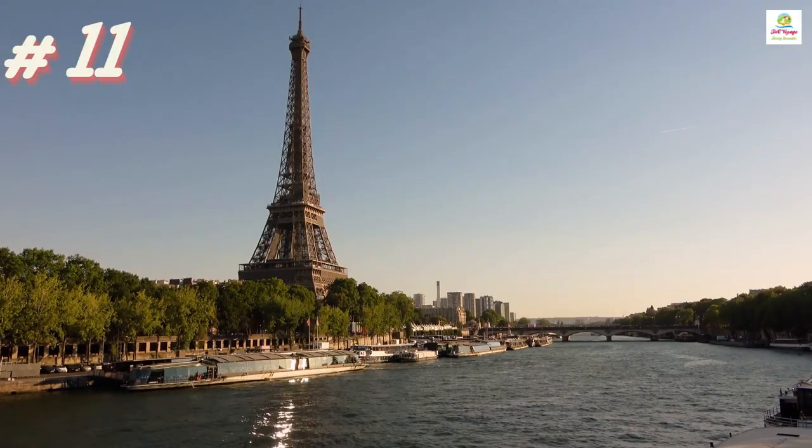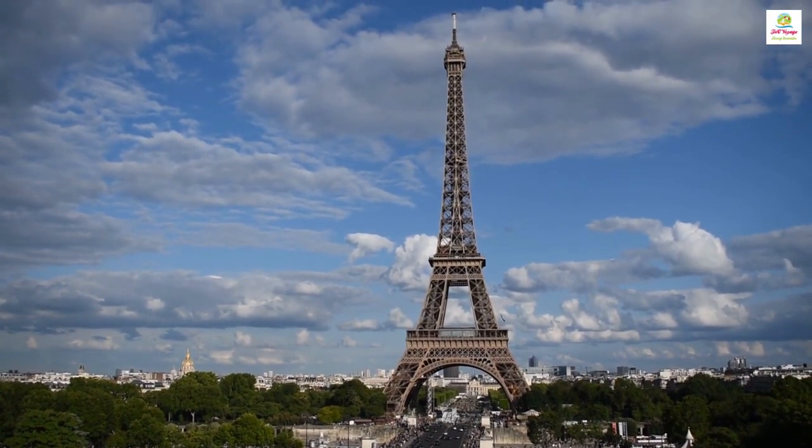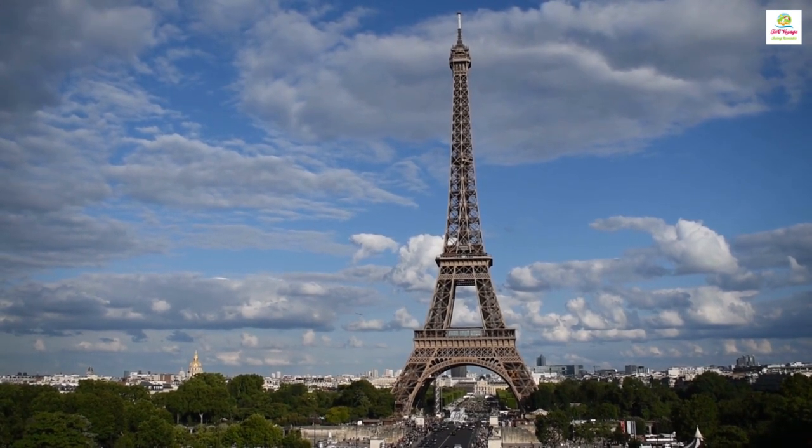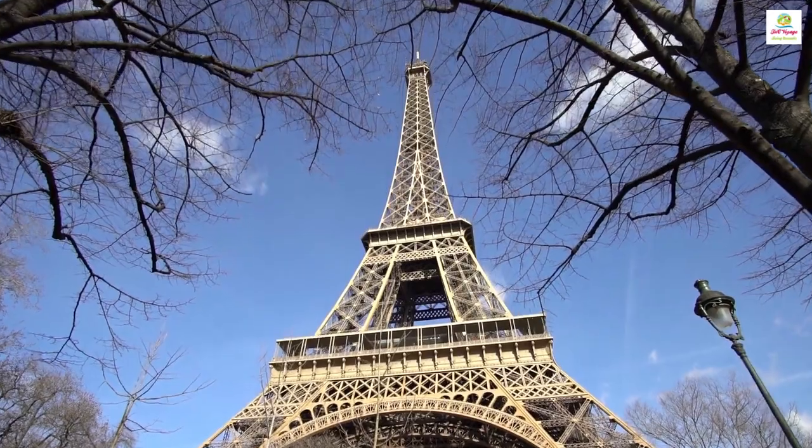The Eiffel Tower is an iconic landmark in Paris, France, known for its intricate iron design and panoramic views, symbolizing the city's charm and artistic spirit.